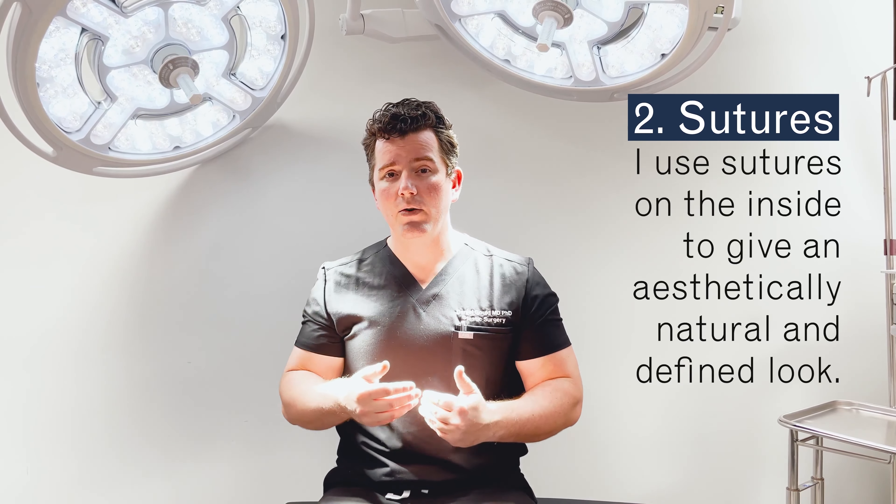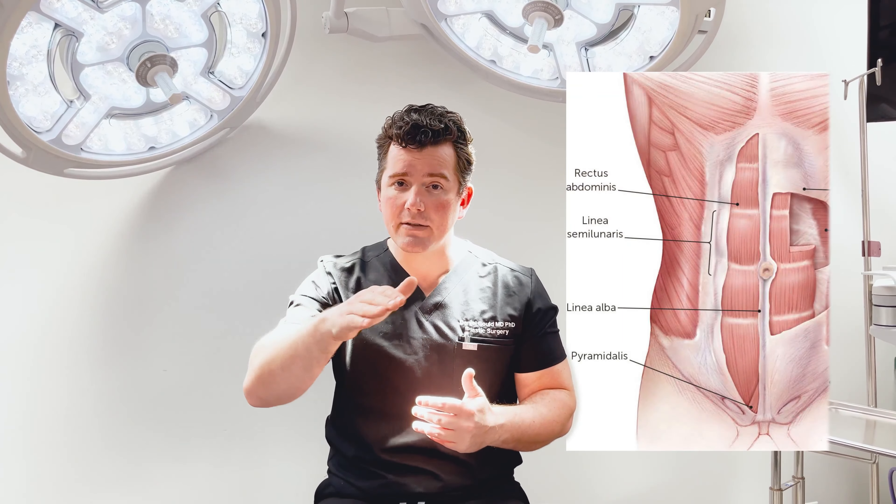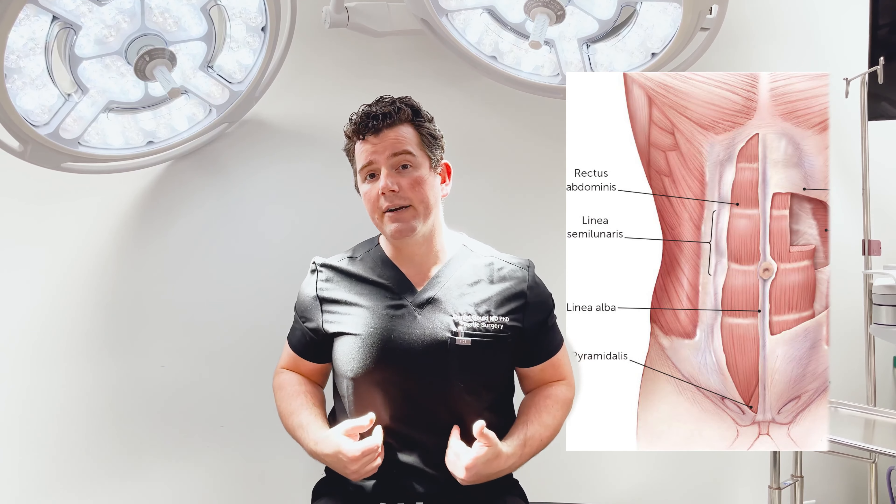The second thing that I do that's very different than what other surgeons do for tummy tuck is I use sutures on the inside in order to take the skin from the abdomen and place it back down to the fascia below. This helps to recreate the natural anatomy of the abdomen — the hills and valleys, the linea alba and the linea semi-lunares, which are the lines that shape the tummy.